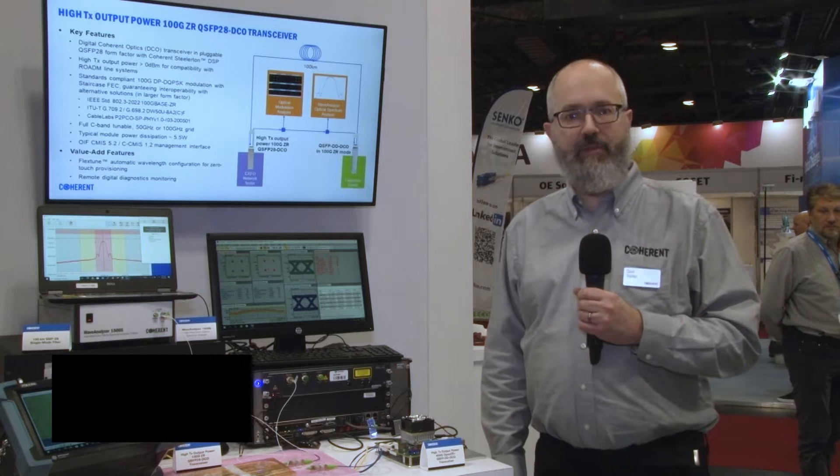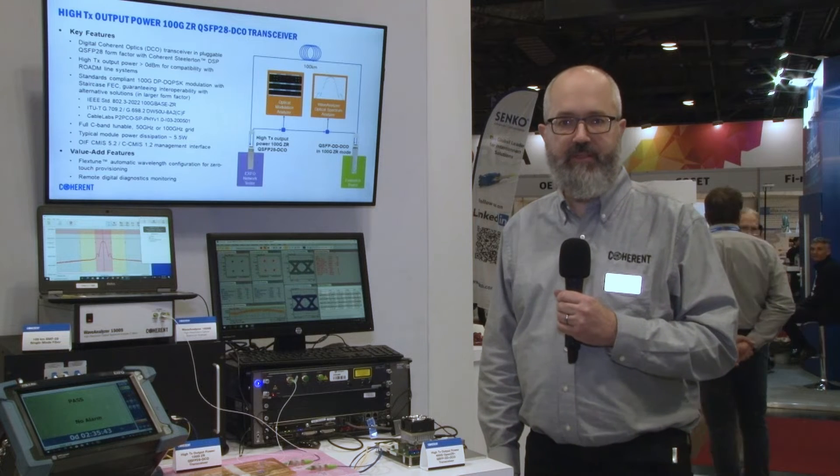Hi, I'm Gert Sarlett, I'm a Director of Product Management at Coherent and here we are demonstrating our high transmit output power 100G QSFP28 Digital Coherent Optics Transceiver.